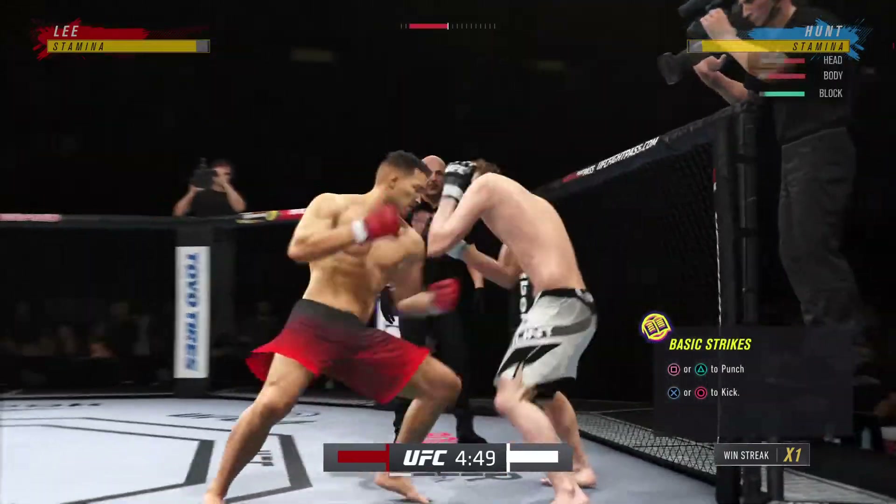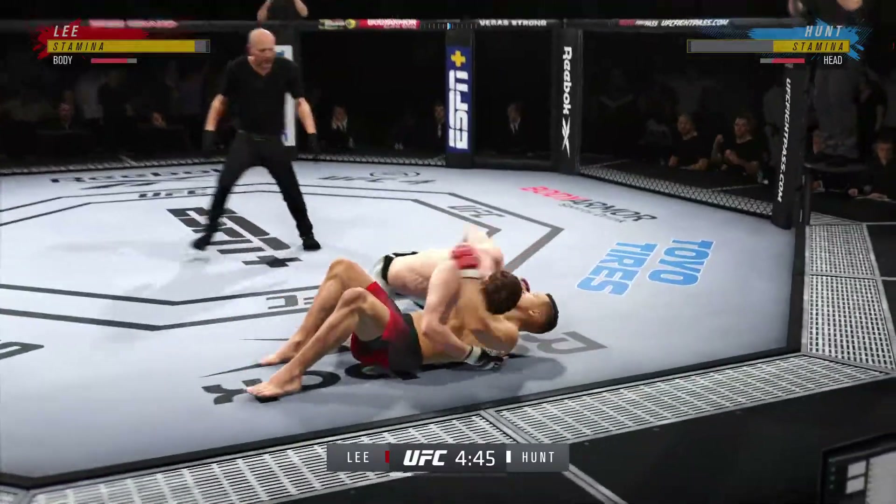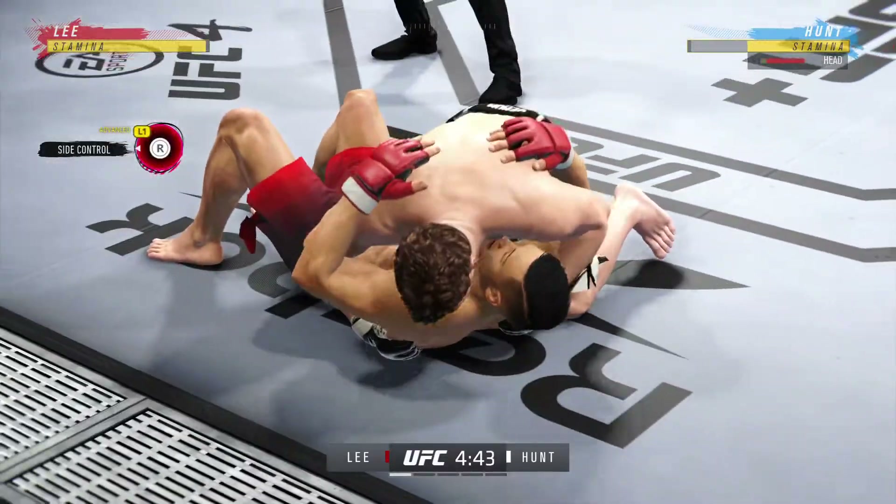Oh my goodness — and you laugh — just like that, he shot a double leg. Massive slam! That'll change the complexion of this one.